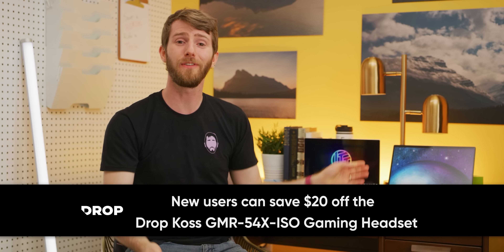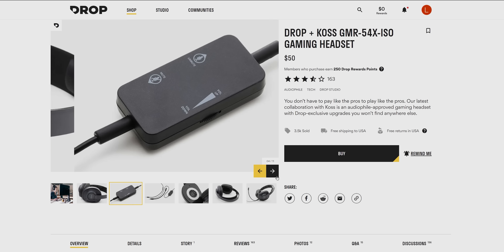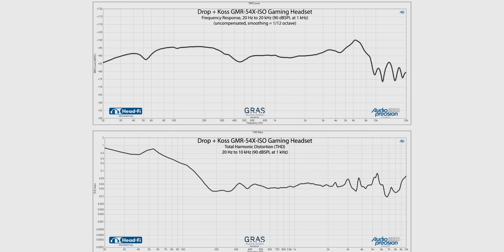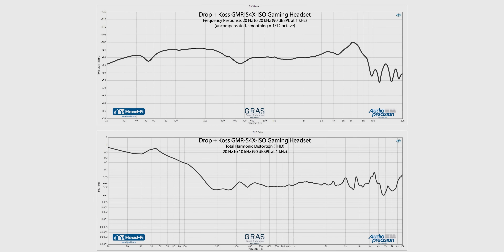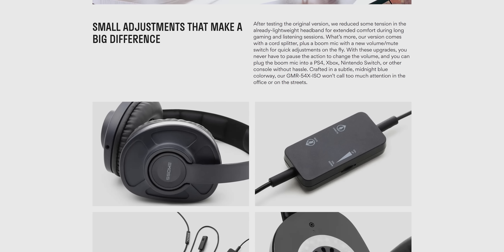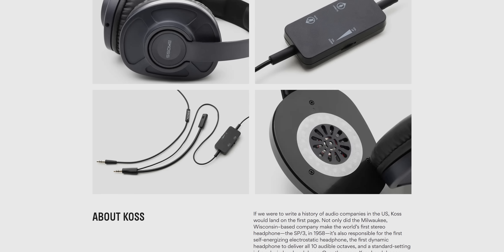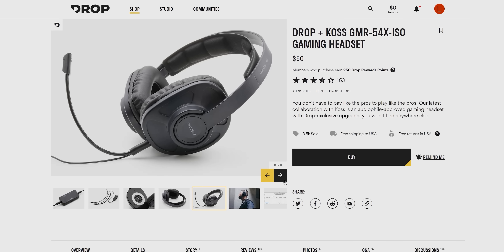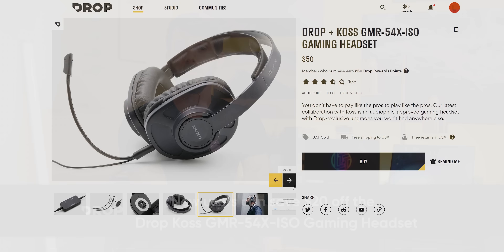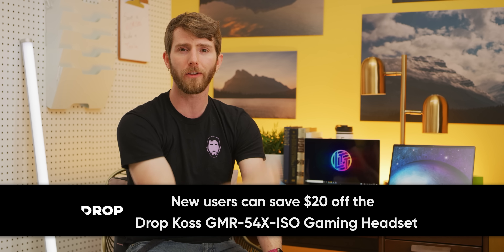Speaking of excellent performance at a great price, our sponsor Drop.com is featuring the KOS GMR54X ISO gaming headset. It's audiophile approved and based on a popular KOS headset. The custom engineered acoustics for immersive 3D sound allow you to get positional cues to hear where your enemies are coming from. Changes from the original include reduced tension and a lightweight headband for extended comfort, plus a cord splitter, inline microphone with remote, and a detachable boom mic. The boom mic works with the PlayStation 4, Xbox, and Nintendo Switch and more without hassle. New users who sign up on Drop.com get $20 off this headset.